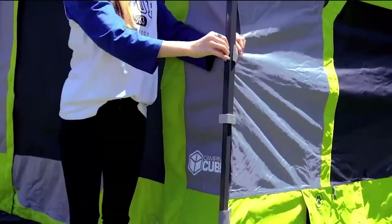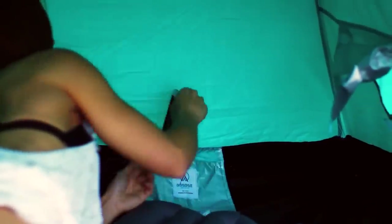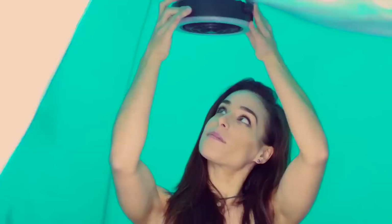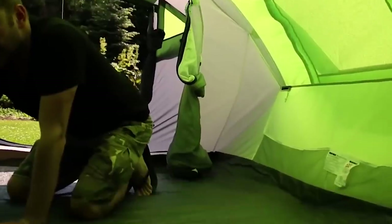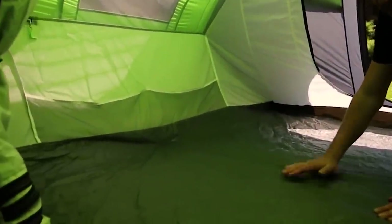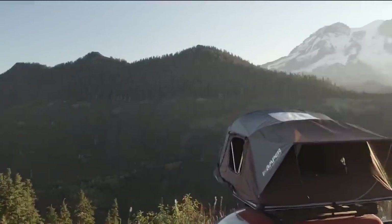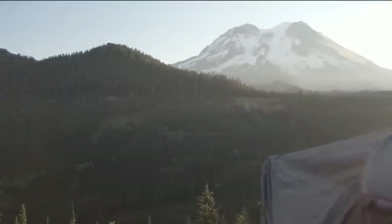With camping season just around the corner, we thought we would show you some camping tents that could be essential to a great camping trip. These come in all shapes and sizes while holding anywhere between 2 to 12 people. Almost everyone likes camping, so why not do it in a warm and cozy tent that protects you from the elements? I'm Glenn and today we are bringing you 10 tents essential to your camping needs.